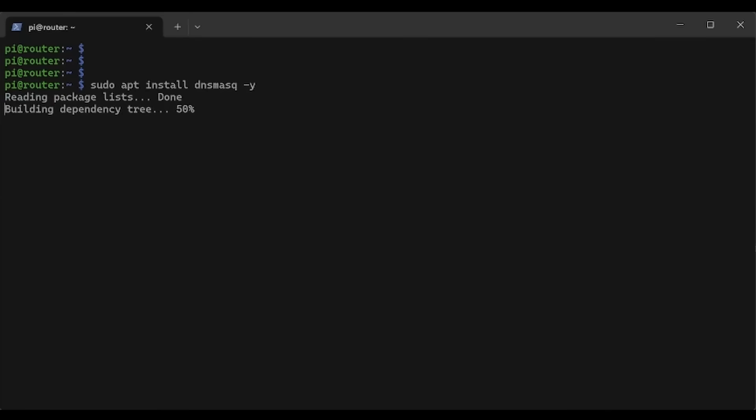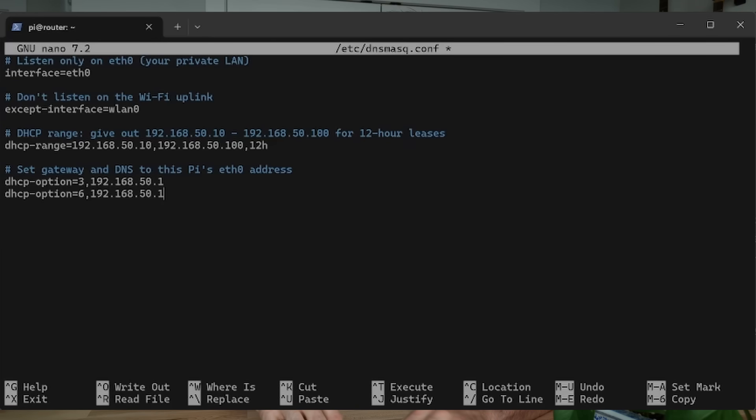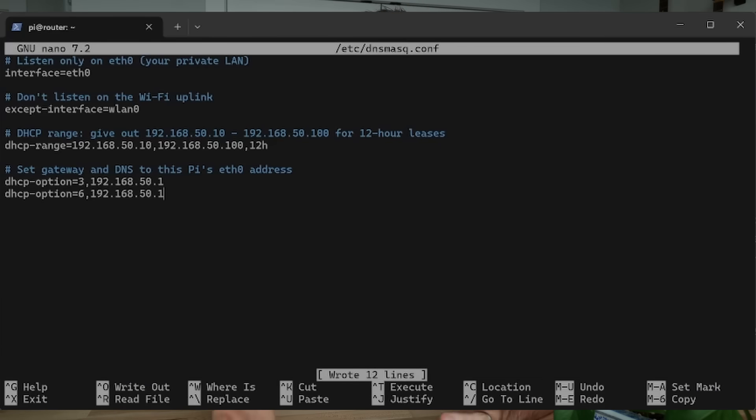The DHCP server, on the other hand, is what actually acts as our router — it's handing out IP leases and getting devices connected. With dnsmasq installed, I just needed to create a configuration file. First, I tell the DHCP server to only listen on the ethernet port, so it will only respond to physically connected devices. Next, I explicitly tell it not to listen on the wireless port. Then I give the server a range of IP addresses to hand out — I went with 10 to 100 for 12-hour leases. I wanted to reserve the first 10 and don't see myself needing more than 100 devices.